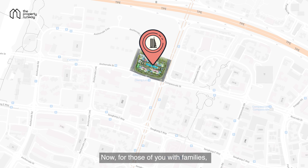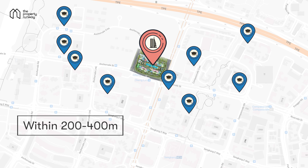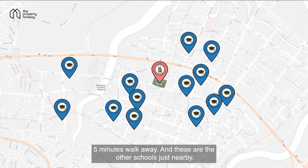For those of you with families, there are nine preschools within 200 to 400 metres of this place. The nearest primary school is Springdale Primary School, which is just a five-minute walk away. And there are other schools just nearby as well.